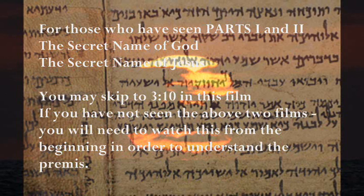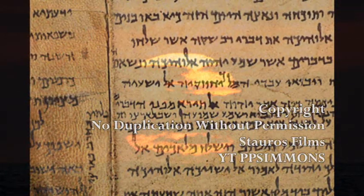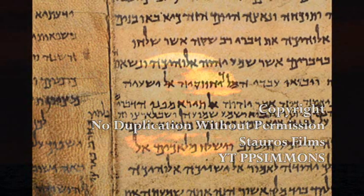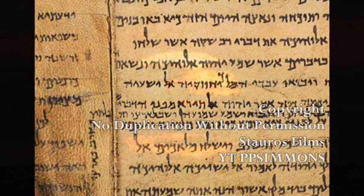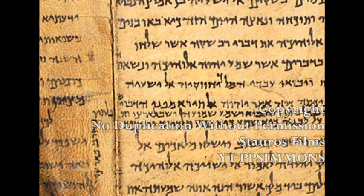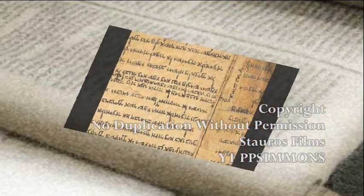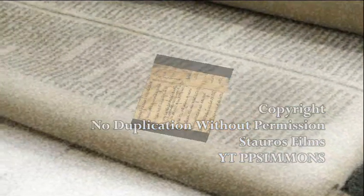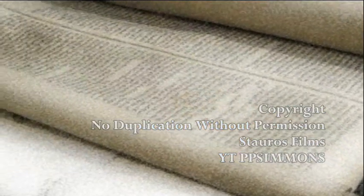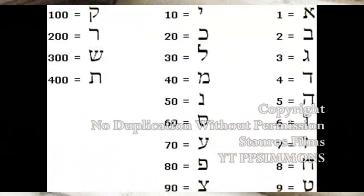The two languages, Aramaic and Hebrew, are subsequently very closely related. There are many within the Hebrew language community that believe that the Hebrew language carries with it an element of divinity. They believe this largely because the Old Testament scriptures, which include the very words of God, were written in Hebrew. For many thousands of years, Hebrew scholars and linguists have ascribed numerical values to each of the Hebrew letters.